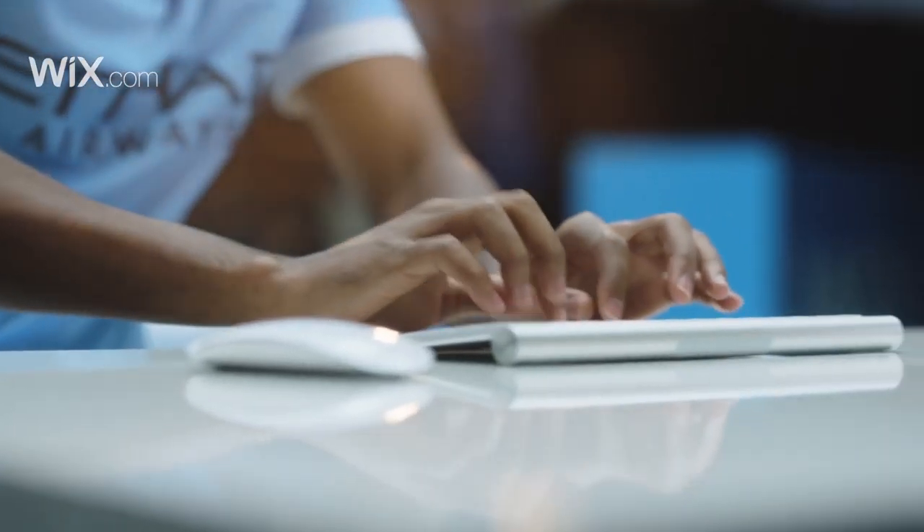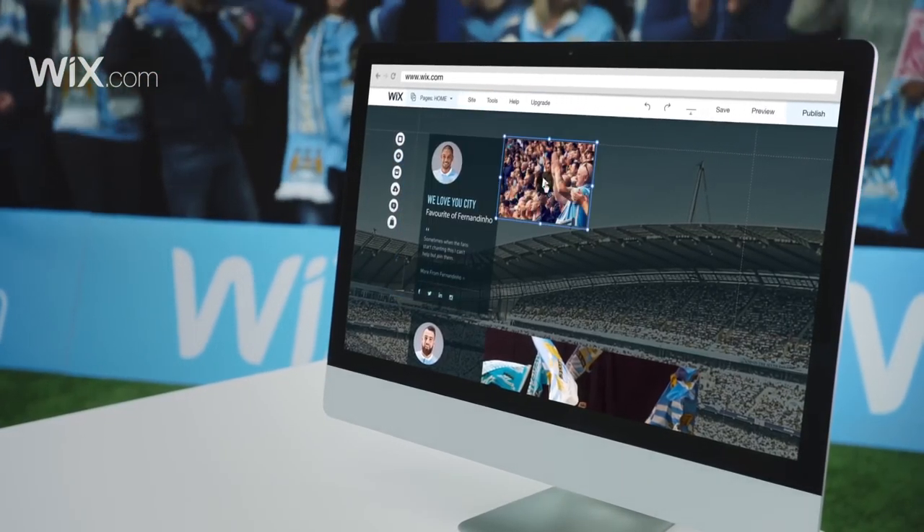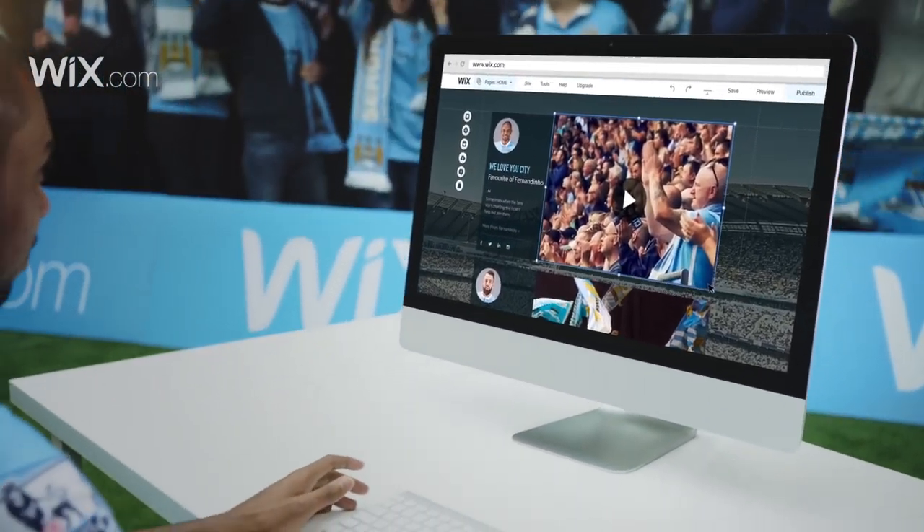Now we're in for a treat as the Brazilian playmaker comes on as a sub! He's shown some brilliant control here! He's hitting the text bar! Completely recovered from that keyboard injury last season! He's taken the video, and he's dragged it and placed it perfectly! Top corner! Boom! What a scorcher!